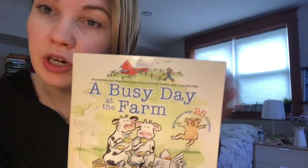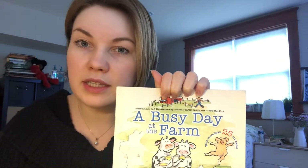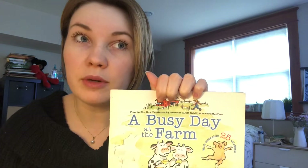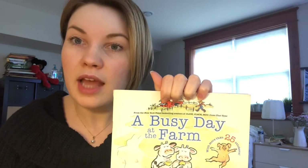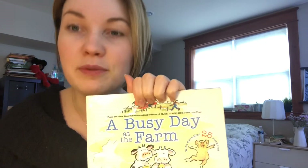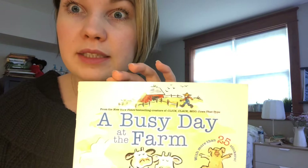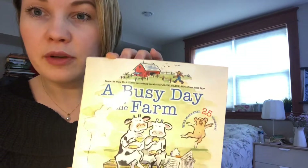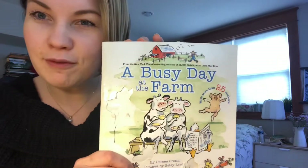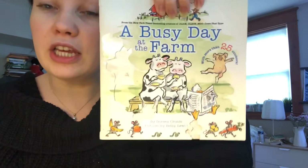He looks like a farmer. And I also see a duck. Did we read another book recently that was about a farmer and some animals? And there was a cow there and dogs? That's right, my friends — we read a book that was called Click, Clack, Moo. So now this book is about the same farm. Let's see what happens on a busy day on the farm.